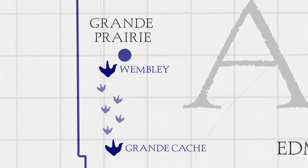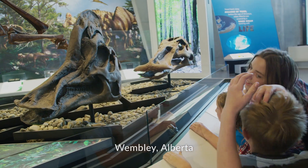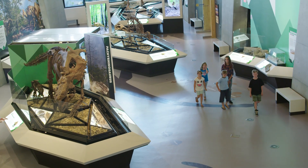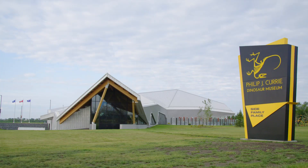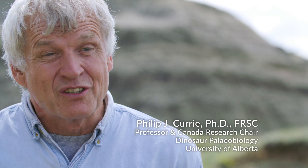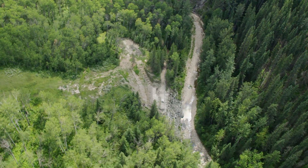I think people will come here to see these tracks in conjunction with the dinosaur museum that's already operational at Wembley, which is not that far away. The attraction appears to be especially to the younger generation — they're in love with dinosaurs and anything associated with them. The Philip J. Curry Dinosaur Museum in the Grand Prairie region opened in 2015. People think I have a lot to do with that museum, but I don't — it was named in my honour because of the work I've done in the Grand Prairie region looking for dinosaurian resources.